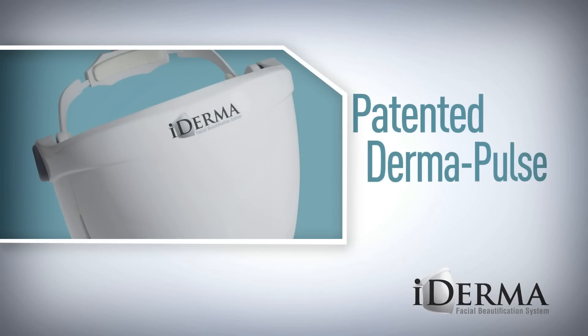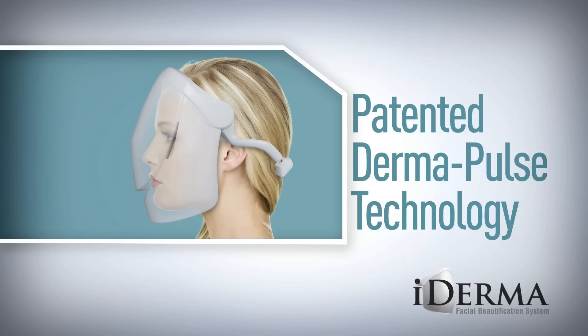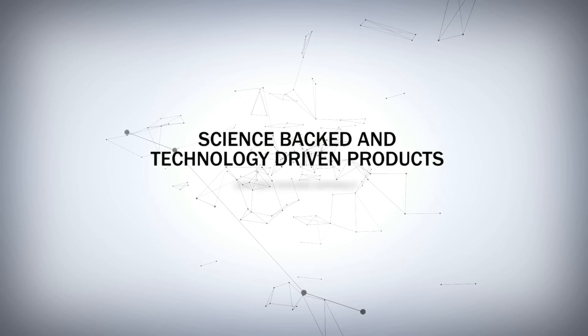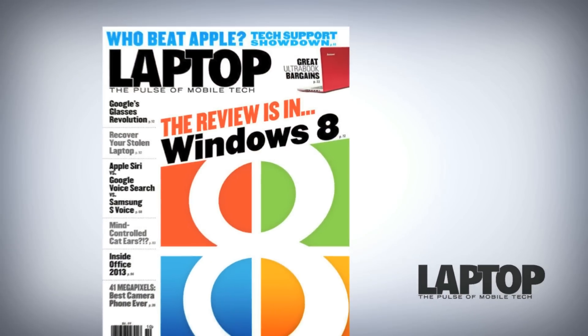iDerma's patented DermaPulse technology utilizes the most sophisticated application of pulsed light to enhance absorption and efficacy. Our science-backed and technology-driven products have been featured nationally on ABC, Fox and CBS, as well as in Vogue, Allure, GQ, Esquire, Wired and Laptop magazines.